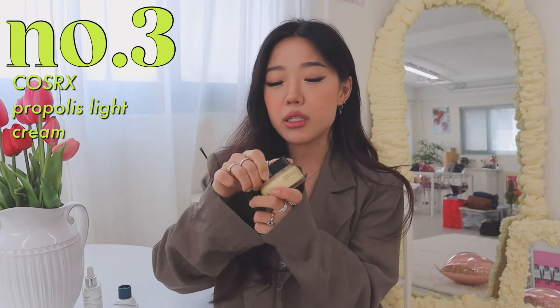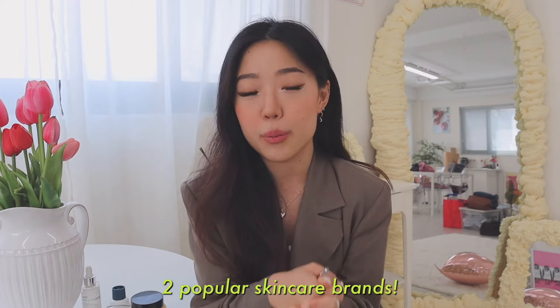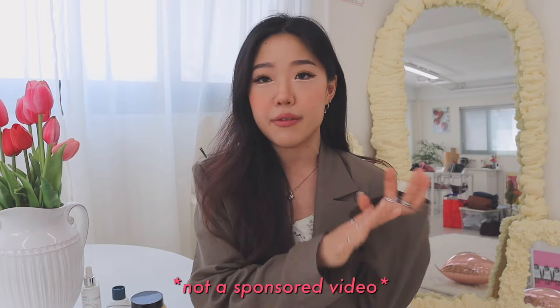Another moisturizer I have been loving is the Propolis Light Cream by CosRx. I've used it in my previous vlogs a lot, but I'm also done with this, so I might have to get a new one. It's super hydrating but not too harsh on the skin. Because I have combination skin, I'm always looking for a moisturizer that is not too oily, not too heavy, but also can't be too drying. This one is like the perfect in-between, and it actually smells good. It includes Propolis Honey Royal Jelly Extract, and I just know that propolis is very good for you — even health-wise, you're supposed to eat it. So if you guys are looking for new moisturizers, I would definitely try these. The reviews are real and definitely worth believing.